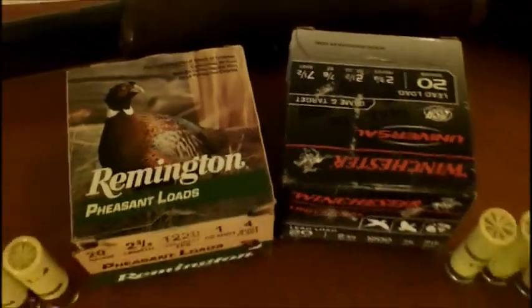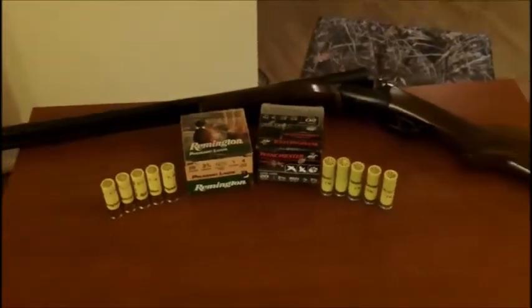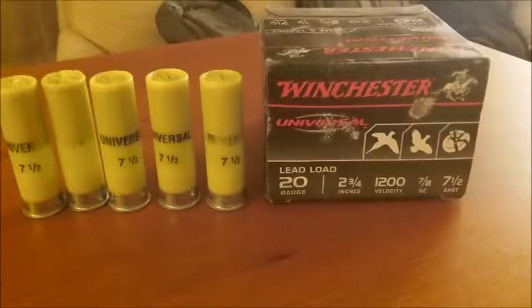Hi, my name is Amanda and my partner Luke and I will be showing you helpful tips on rabbit and pheasant hunting. When rabbit hunting, I like to shoot a Winchester 7.5 shot low brass. These shells are not as powerful and there are more BBs in these shells, which makes it easier to hit the rabbit.